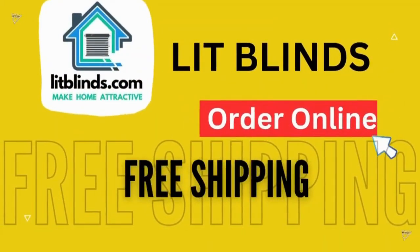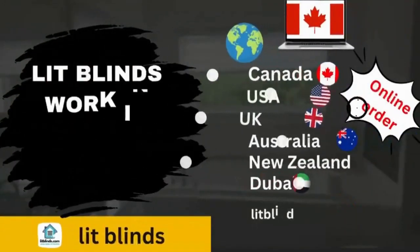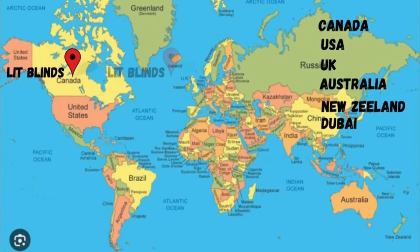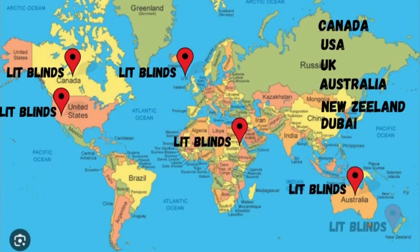Order online with free shipping. Lit Blinds ships to multiple countries: Canada, USA, UK, Australia, New Zealand, and Dubai. Get 50% off with free shipping in each country. Order quickly to save your amount.